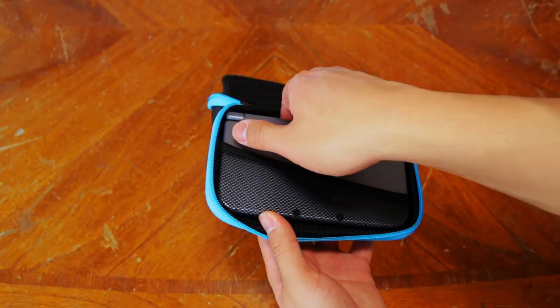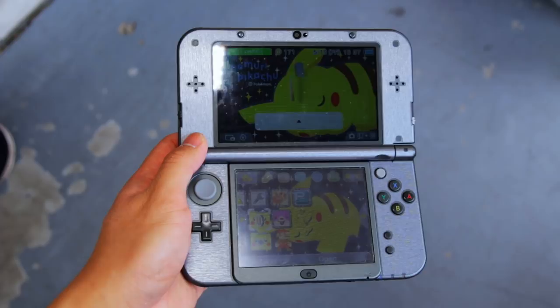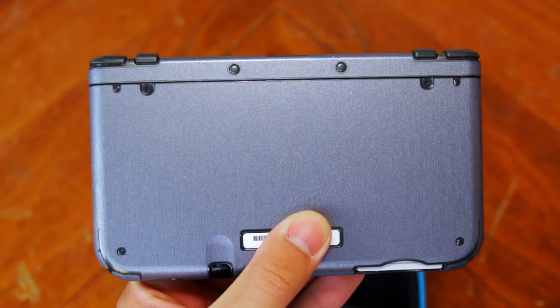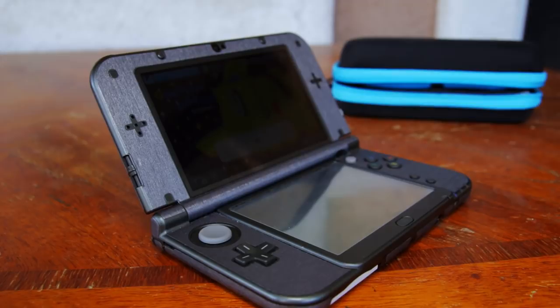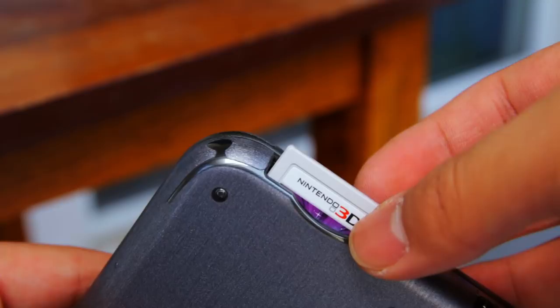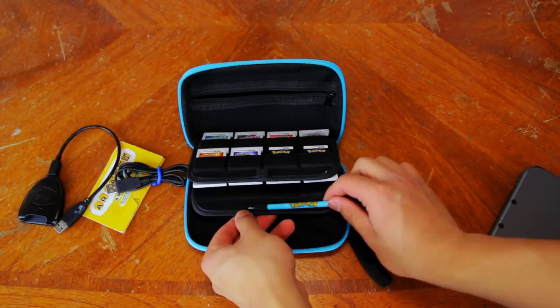Now let's move on to the console itself. This is the new Nintendo 3DS XL in black, but you might not be able to tell because I have a skin on it. This is the Konomi Tech skin in brushed steel. It's been almost 2 years since I put this skin on and it has held up very well — it has protected my new 3DS XL from scratches and it doesn't attract fingerprints, which is great. Inside my new Nintendo 3DS XL, I of course have Pokemon Ultra Moon. I haven't done any hardware modding but it does have a custom firmware on it, which I think is really cool.